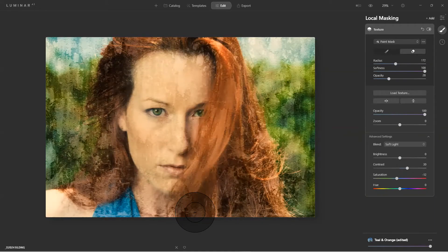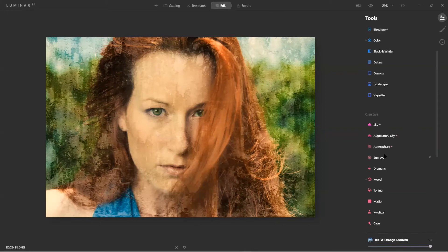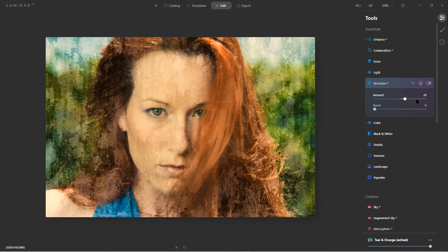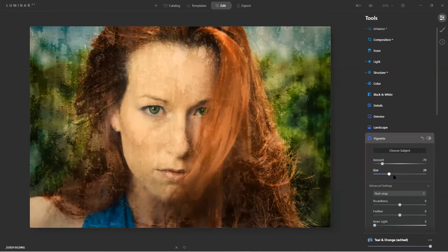I like it set there. Now I can come back and continue. Remember we talked about Structure AI being human-aware? It's not going to affect the skin, it's going to affect the texture around her. Look at that — boost it up just a little bit and now I've created a painterly effect without going through an actual painting application.